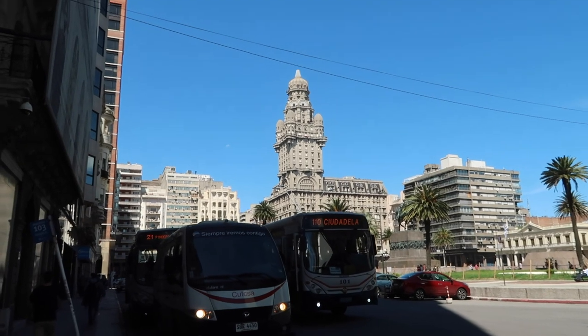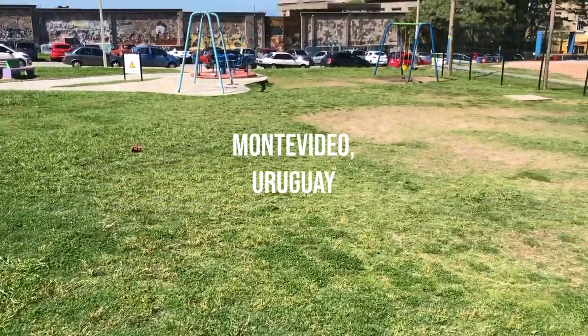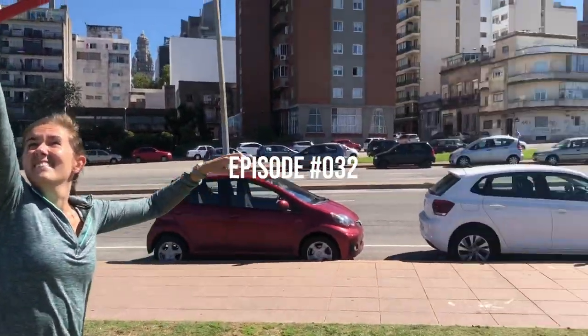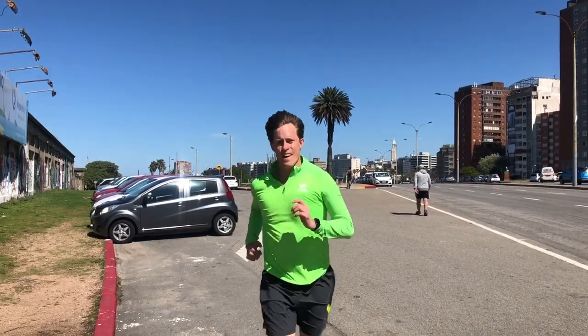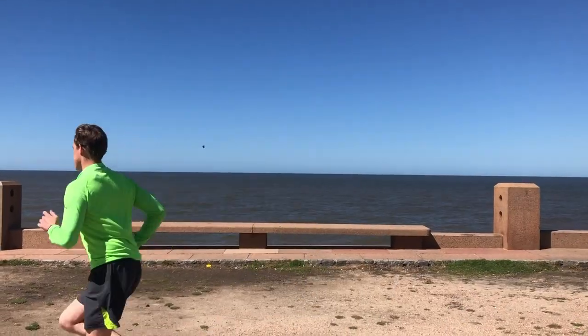That building looks similar to what we saw in Argentina! It is our first and only day in Montevideo. We are getting some exercise to start off the day riding bikes. It was a beautiful day. We're at this Gatorade Center and they have all of these pieces of equipment for people to use. We're going to go get breakfast after a good morning workout.